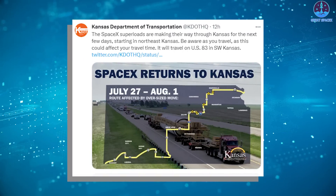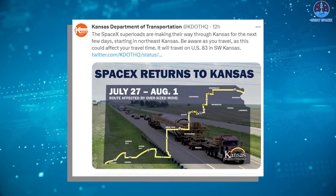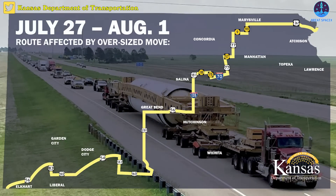Thursday morning on social media, KDOT shared a map of the Kansas route for SpaceX. Large pieces of equipment dedicated to Starbase are making their way across Kansas again, taking a zigzagged east-to-west path from the northeast to southwest corners.